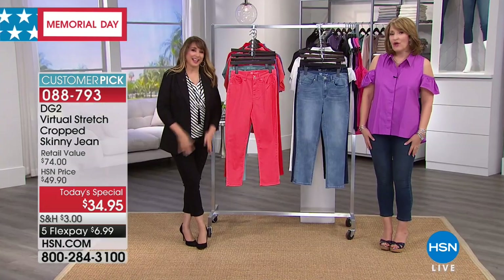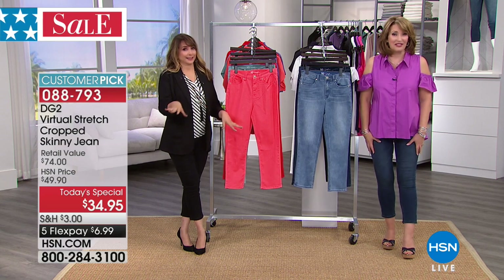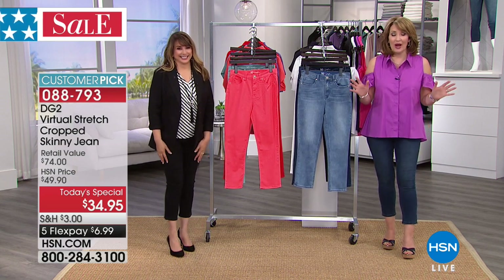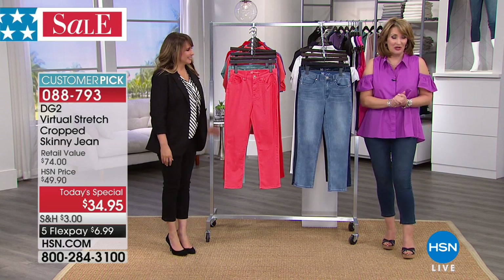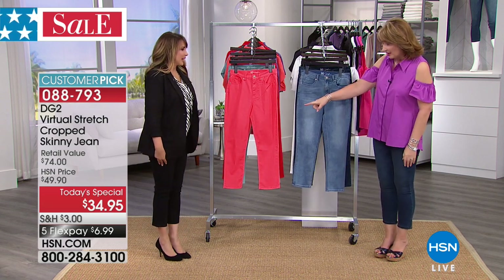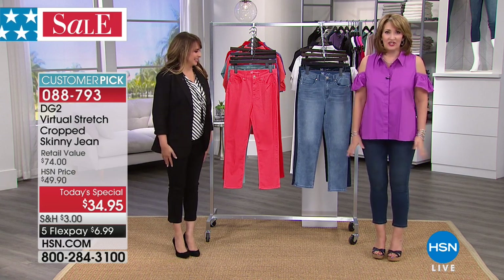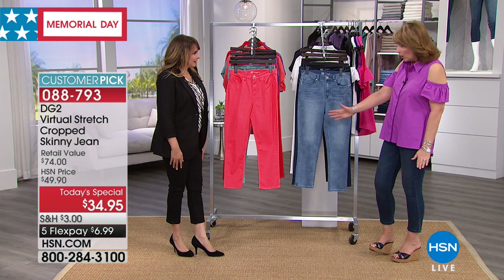We also have the fabulous Siobhan Sarna here. She is pinch hitting for Diane Gilman, who's out on medical leave. She's doing great. Stop by and visit her on her Facebook or Instagram. I have to get the black — I'm obsessed. I'm obsessed with the indigo because it's my favorite, but the black looks so adorable.